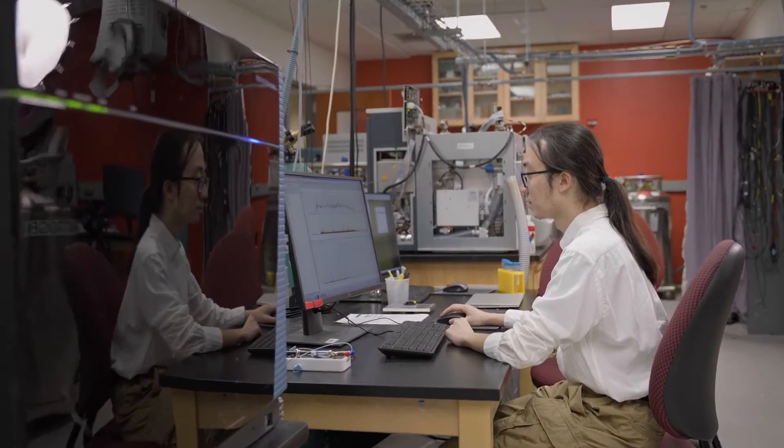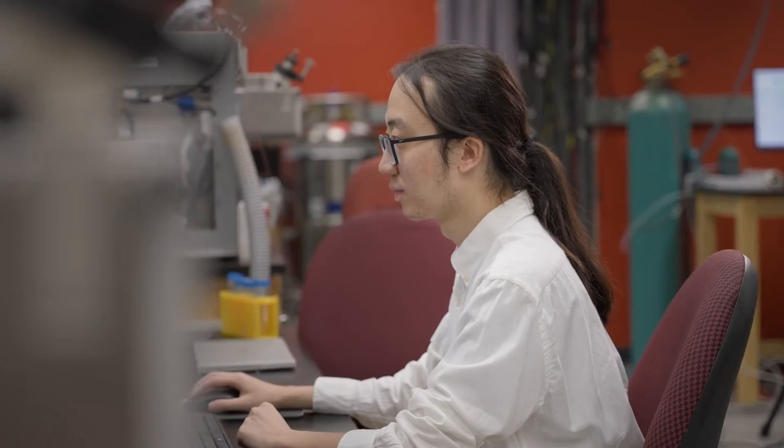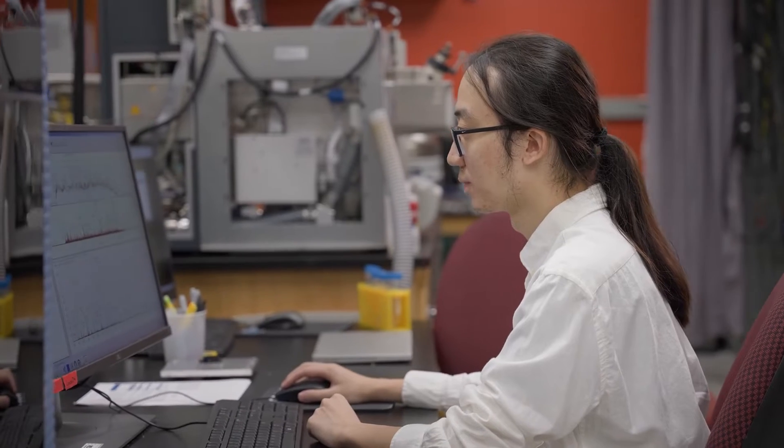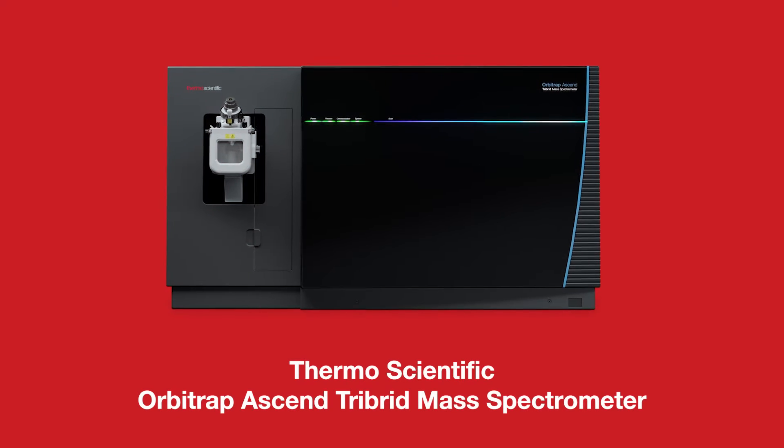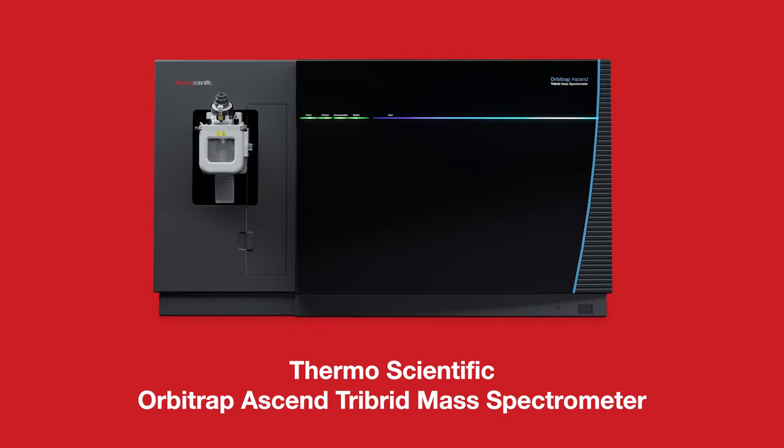We've been using the Orbitrap tribrid architecture since the very first generation — the Fusion — and with that generation we saw breakthroughs in the speed at which we could analyze proteomes. With the Orbitrap Ascend system, it brings in many new features that are going to expand what we can do beyond just proteomics, including studying other compounds like lipids and metabolites.